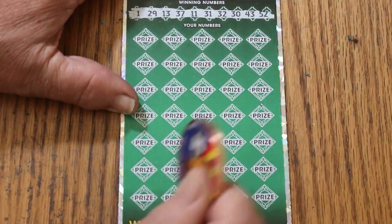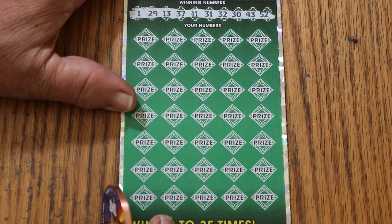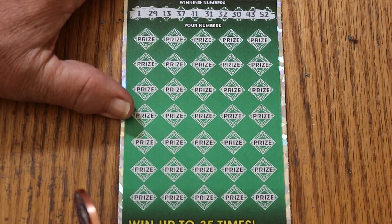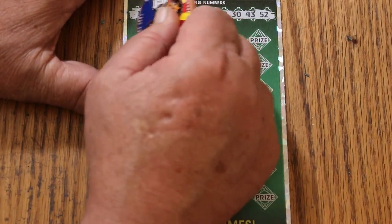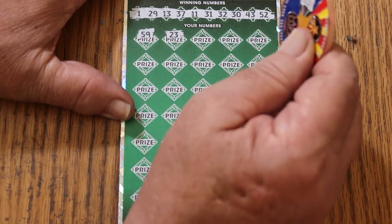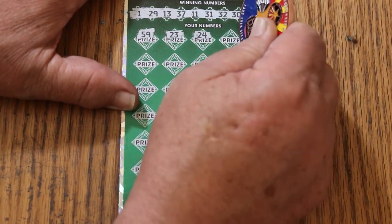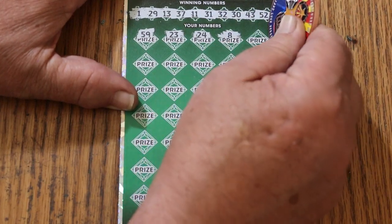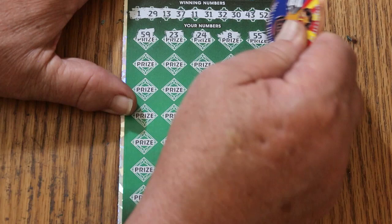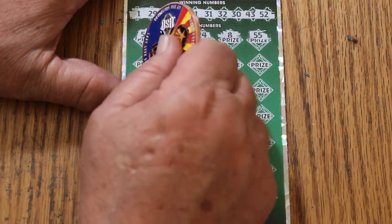What do we got here? 1, 29, 13, 37, 11, 31, 32, 30, 43, and 52 there. Here we go. 59, 23, 24, 8, 55. And I might note that we had a nice big multiplier yesterday, so we're looking for a back-to-back.